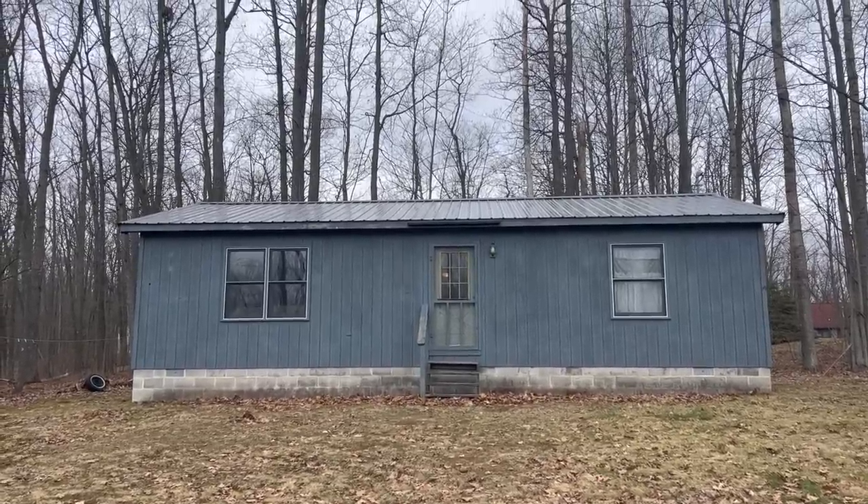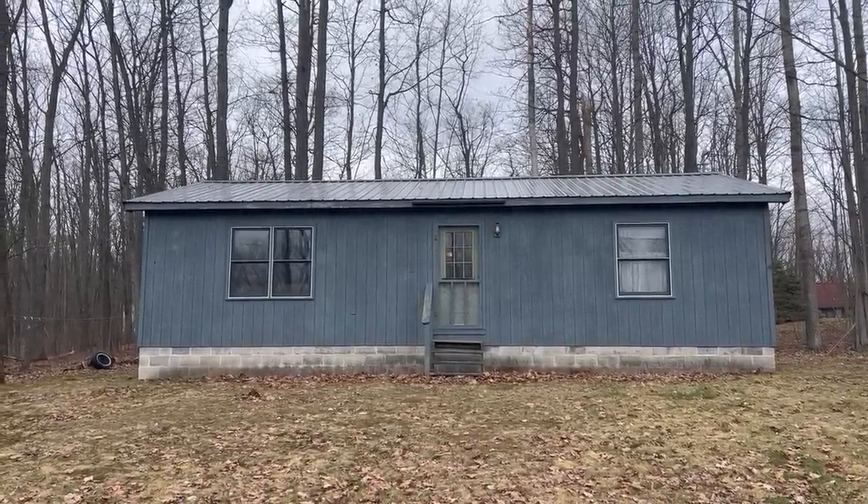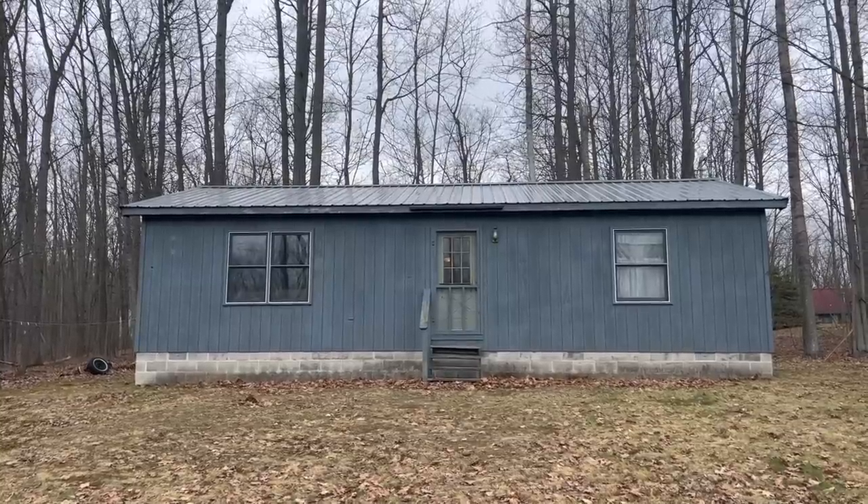Here's the cabin — not much from the outside, but there's a lot of potential. Can you imagine a front porch, some shutters? Down the road it could be really cute. As you can see, the background is a little bit different.